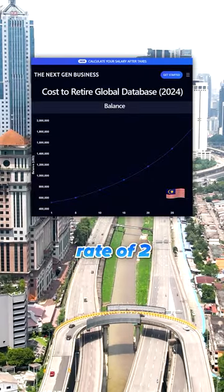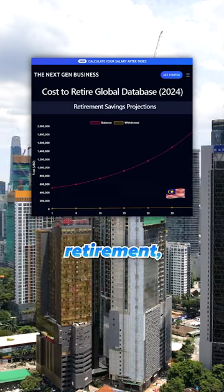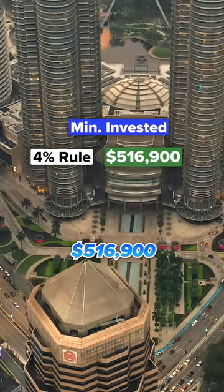Assuming an average inflation rate of 2–3%, a return on balance of 6–10%, and a life expectancy of at least 30 years after retirement, you'd need at least $516,900 invested.